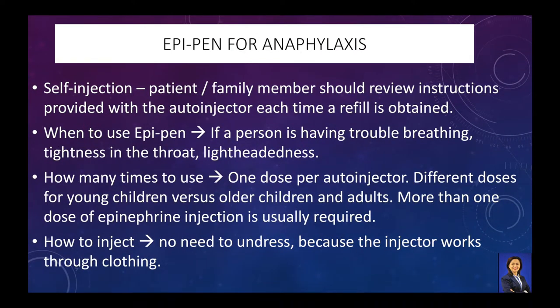Epinephrine, also called adrenaline, is put in an EpiPen, which is a life-saving medication used for anaphylactic reaction. If you have been prescribed an EpiPen for an anaphylactic reaction, always carry it with you and use it as directed. Normally, one dose could relieve the symptoms.